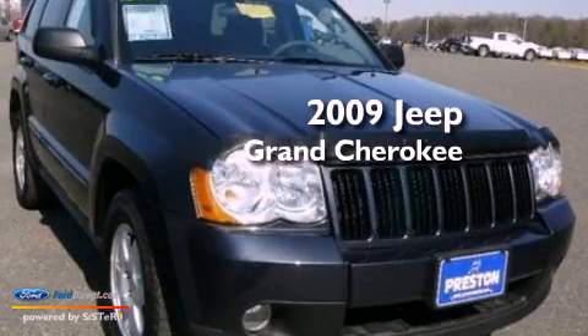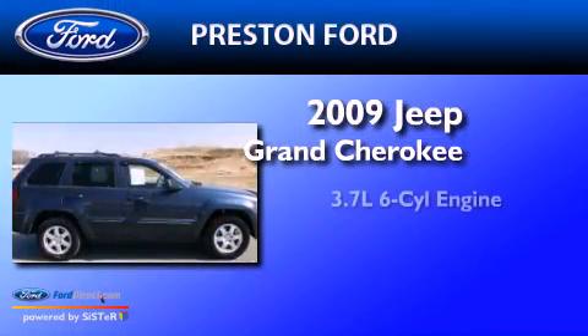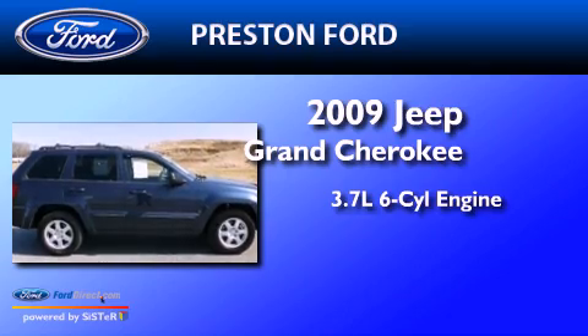This is a 2009 Jeep Grand Cherokee. It features a 3.7-liter six-cylinder engine, an automatic transmission, and four-wheel drive.